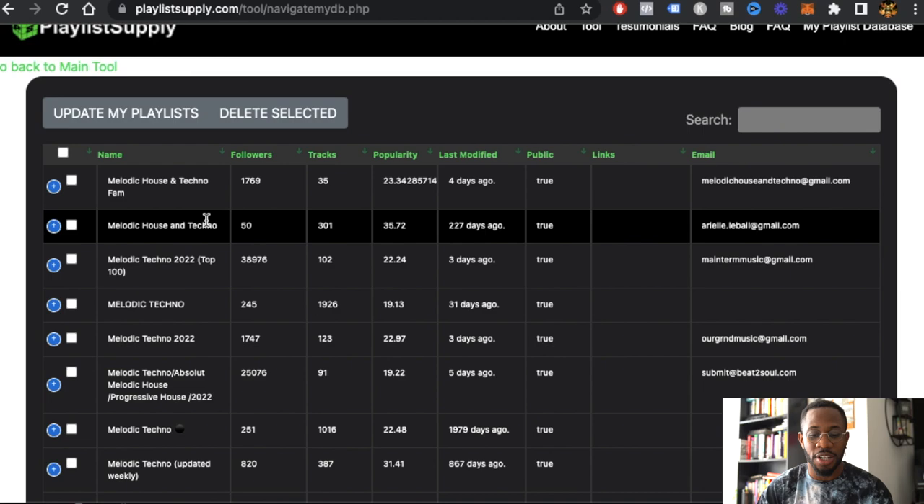It shows you the change and the percent change if they gain or lose followers. That's really useful because if playlists are losing hundreds of followers, that probably means they're fake — and if they're gaining a lot of followers quickly, that could be fake too. What I'd suggest is to put all the playlists you're considering into your directory and then give it a day or two.